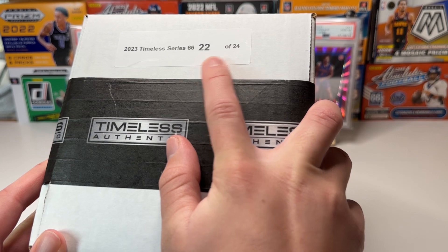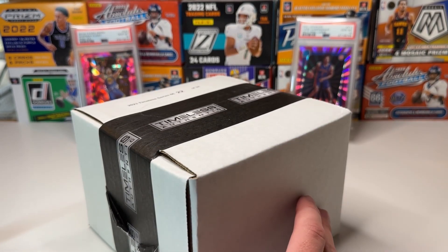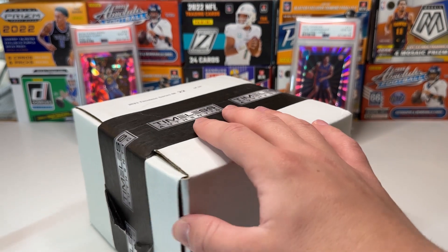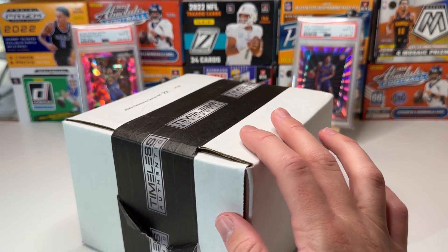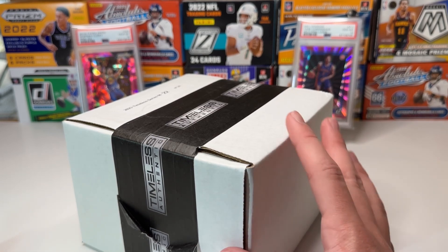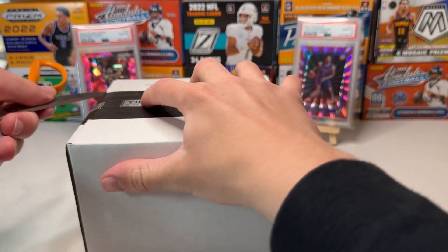We have package 22 out of 24, and the best card that you can get is a Joe Burrow Blue Scope Rated Rookie PSA 10. That's the one we're looking for, but all the other cards are still really awesome, and for only $20 you're probably going to get some value out of it. We get some supplies in here, so let's go ahead and open it up.